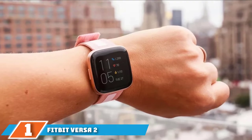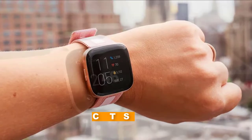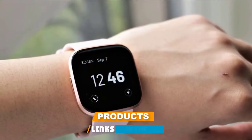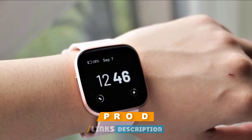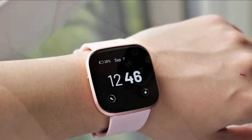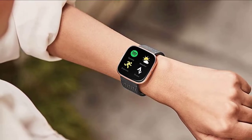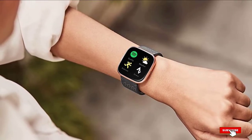At number one on our list we have the Fitbit Versa 2 health and fitness smartwatch. Check the weather, daily news, and your health with the Fitbit Versa 2. This smartwatch looks sleek enough to wear in the office and works hard with you while you're at the gym. You can also wear it while sleeping, as it tracks and monitors the quality of your rest. This is the perfect option for anyone ready to kickstart their fitness journey.